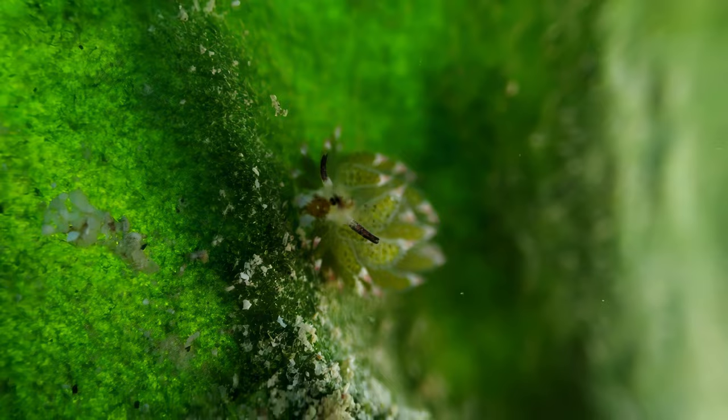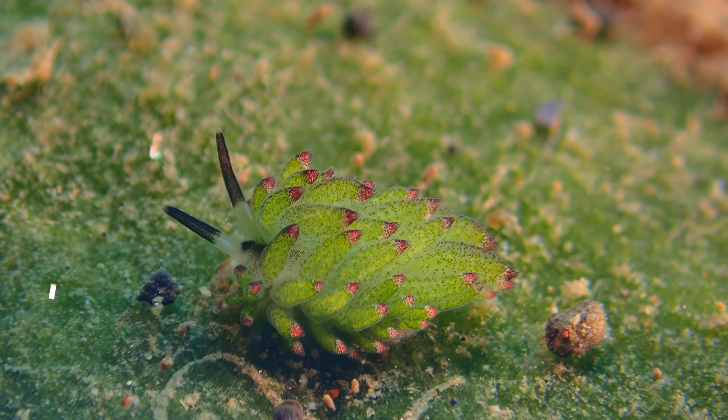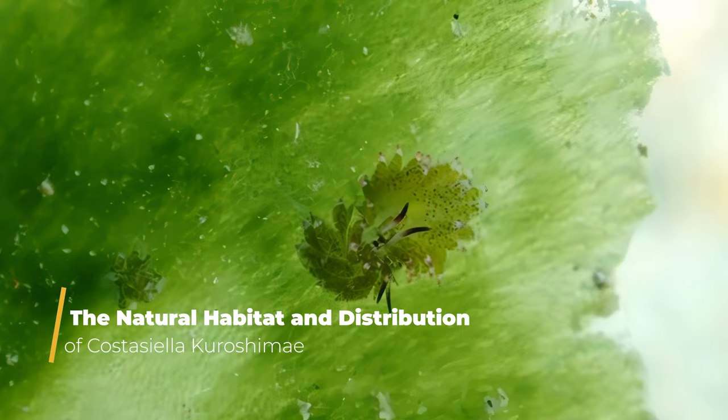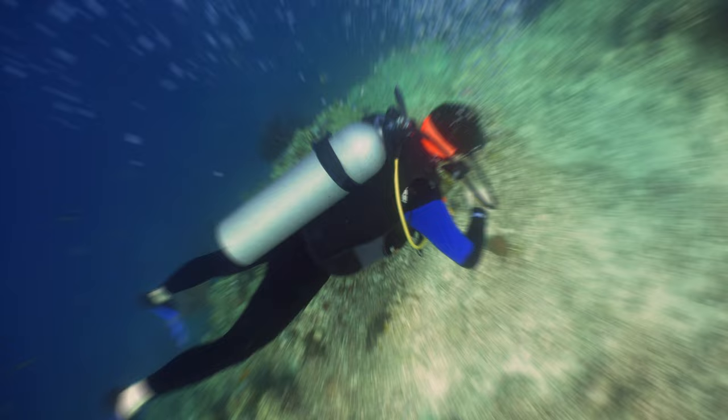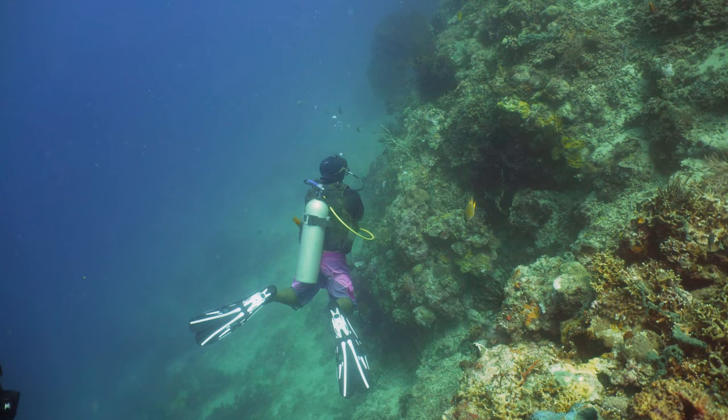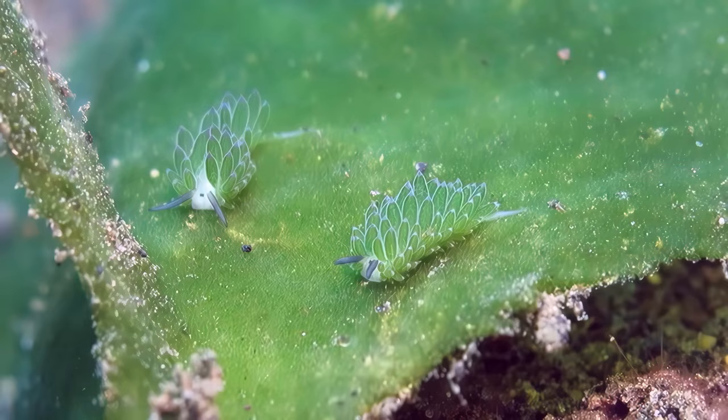Now, let's take a closer look at the natural habitat and distribution of this enchanting creature. Costasiella Kurashime can be found in tropical and subtropical waters across the globe, but it has specific regions it calls home. You'll often encounter these leaf-sheep sea slugs in coral reef ecosystems and coastal areas, where vibrant underwater environments provide the perfect backdrop for their leafy disguises, and they play a crucial role in these delicate ecosystems.